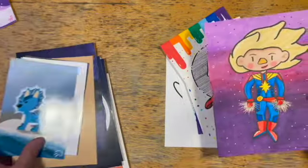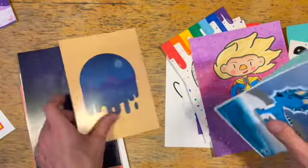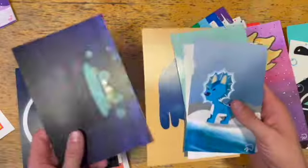I do try to keep my prints cheap because I know how expensive art can be, but ya boy's gotta make a living somehow sometime soon.